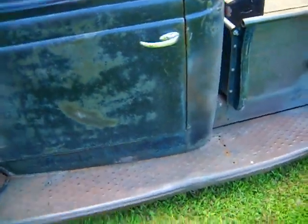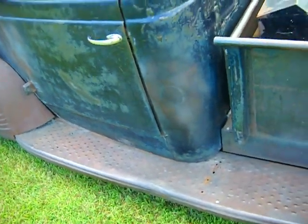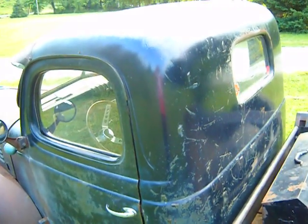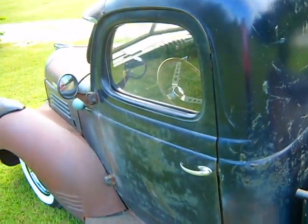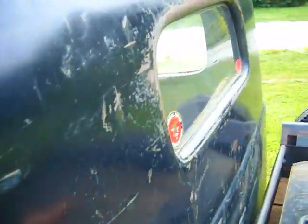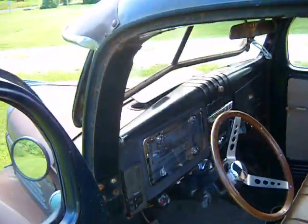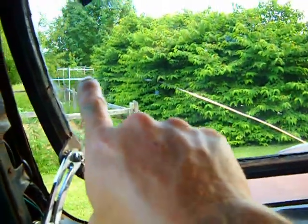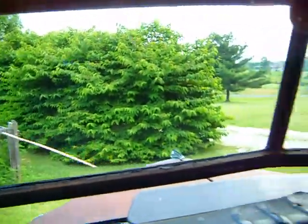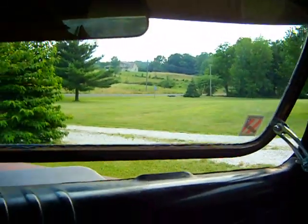Real solid body, no major rust anywhere. I've driven this truck everywhere. I've got a Lexan back window and Lexan side glass. I've got an actual glass windshield — it's got a hairline crack in it right here, but no big deal; gives it some character. I've got a crank-out windshield.